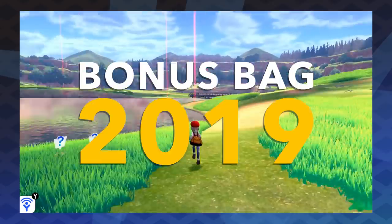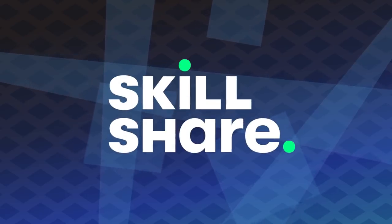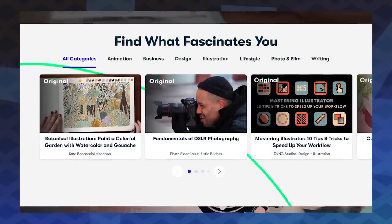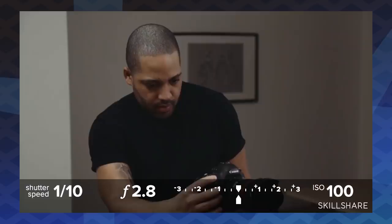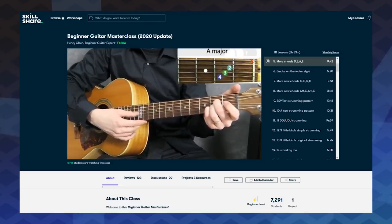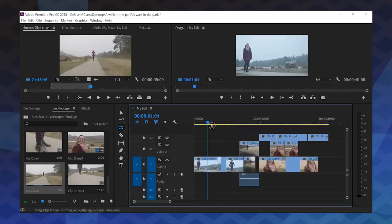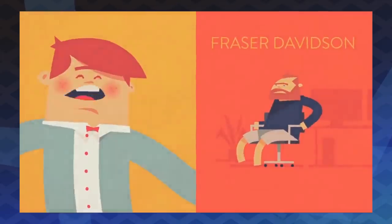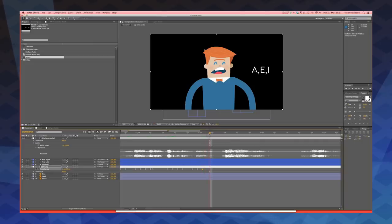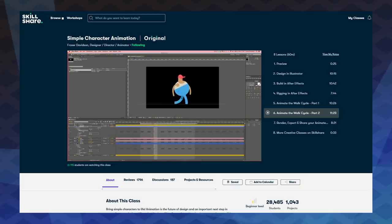Welcome to the Design Doc Bonus Bag 2019, sponsored by Skillshare. As we start the new year, it's a great time to focus on self-improvement, and I know just the thing: Skillshare. Skillshare is an online learning community with thousands of classes on all kinds of topics. You could start the year off right by learning basics of photography, writing better lyrics, playing guitar, or brushing up on typography, video editing, and character animation skills. I've been following several character animation classes from the very talented Fraser Davidson, who has fantastic tutorials on lip syncing and rigging characters in After Effects.